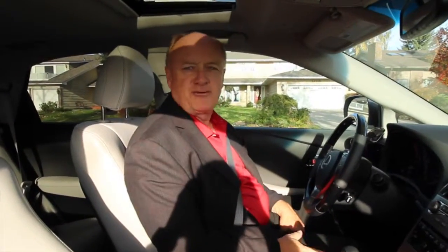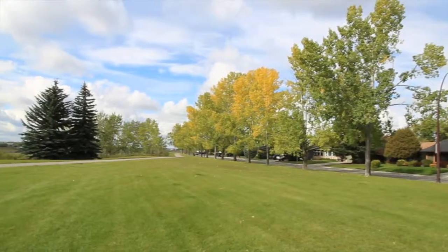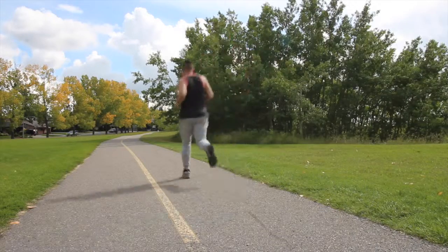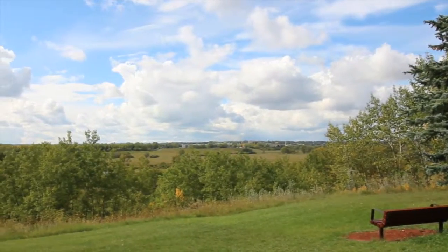Hi, come on, jump in — let me take you for a tour of Parkland. Today we're going to show you the community of Parkland. Right now we're on Park Estates Drive, which fronts directly onto Fish Creek Park.